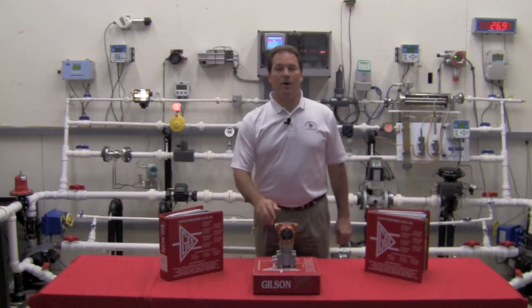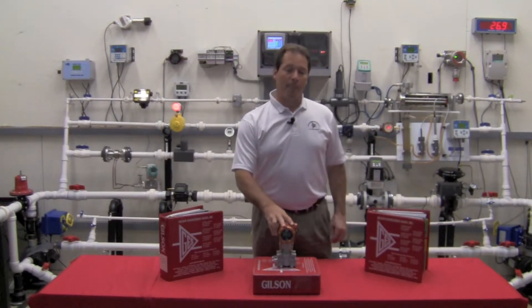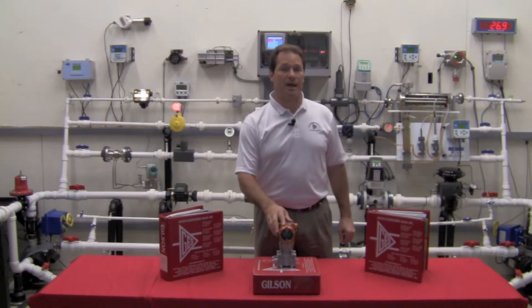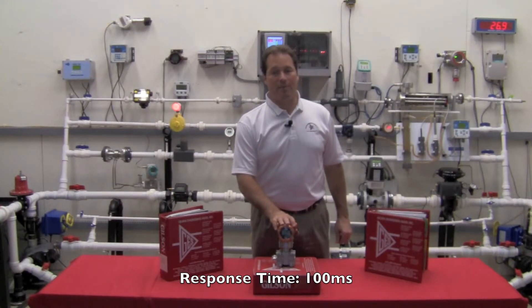What about response time? Standard accuracy on most transmitters is 400 milliseconds. You might have a blip in your process that you wanted to catch that you didn't see if it was less than 400 milliseconds. The standard response on the Yamatake transmitter is 100 milliseconds — four times faster than most competitors.